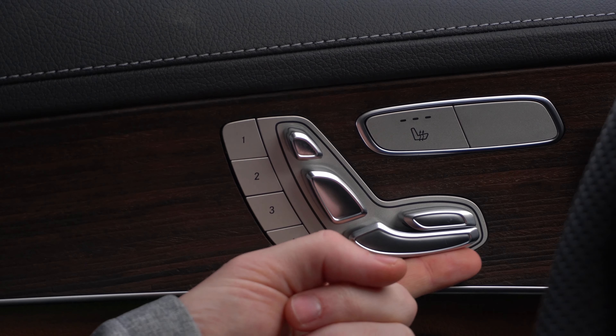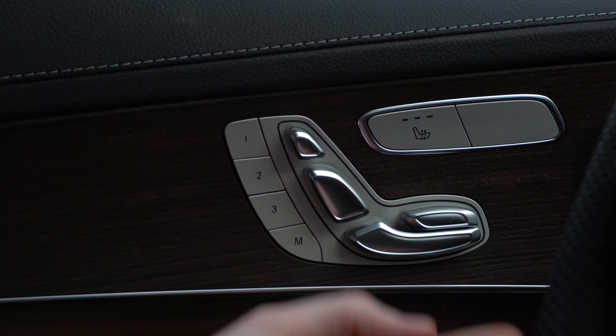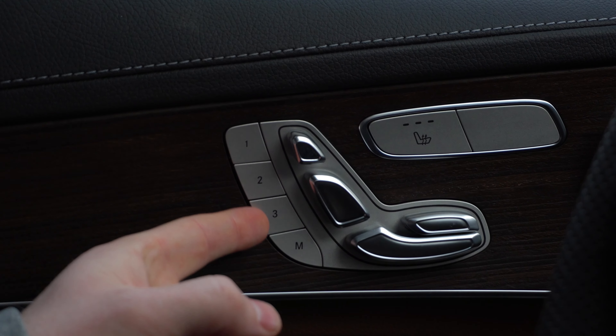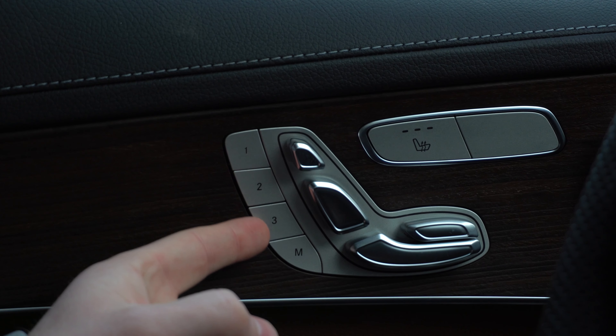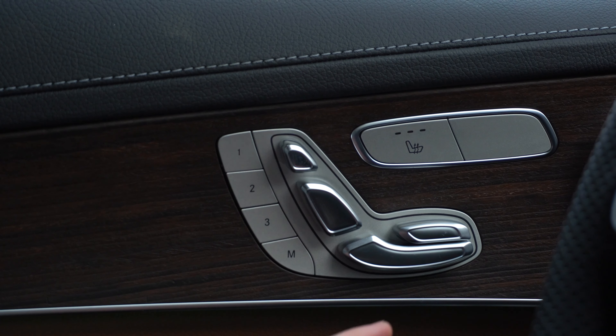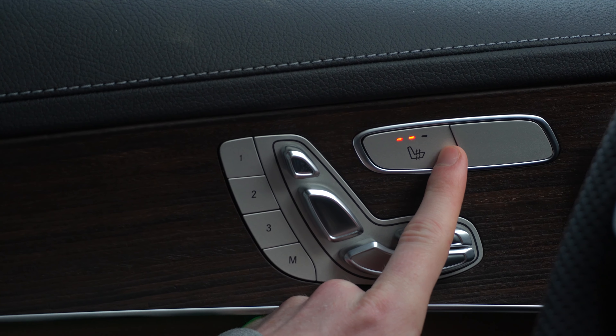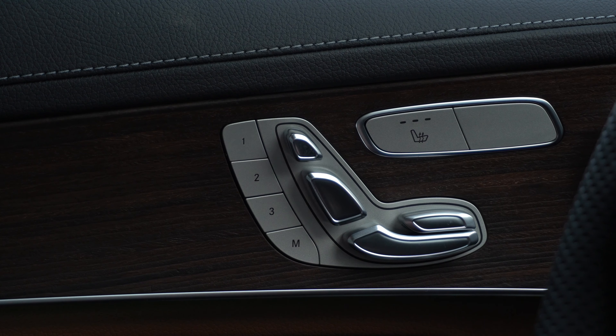Looking to the left on the door panel, there are a few switches to change the seat position. You have three buttons for three different memory modes or preset seat positions. Just above those switches is your heated seat button with three different settings of intensity.